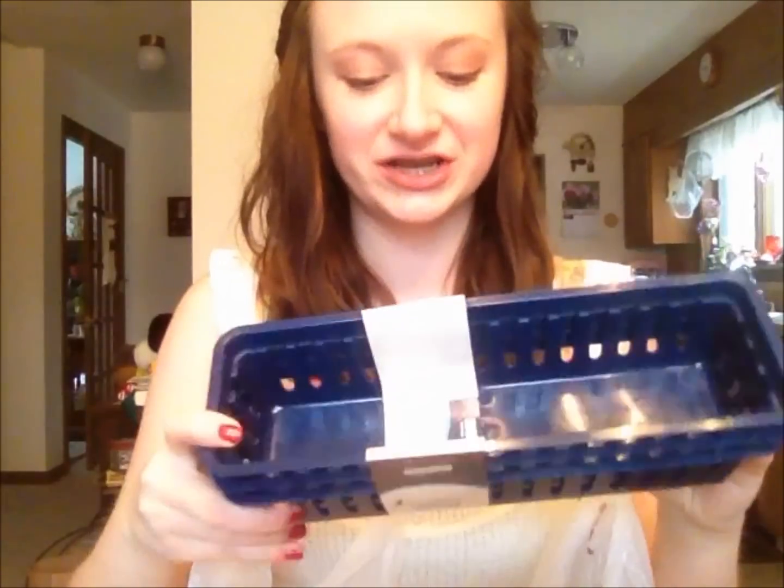I went to Staples the other day and got some pretty stuff I thought I'd show you guys. First, these are just some blue plastic baskets from their dollar section so I can organize my makeup drawer, because that place is scary right now.